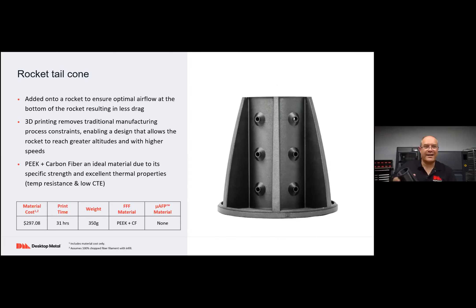Another part from a different rocket: tail cones. This tail cone is added onto the rocket to ensure optimal airflow. With 3D printing, you can remove traditional manufacturing challenges and process constraints, and really design what the rocket needs without being constrained by what you can machine. The volumes here are so small that mass production processes really wouldn't work. Instead of machining a few, you can now 3D print them in PEEK reinforced with carbon fiber, which gives you the strength and low mass that is so key here.